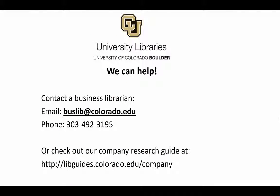That's all we have time for today. Check out the Business Research Guide for more detailed information. If you're not sure what database to start with, ask us for a recommendation.